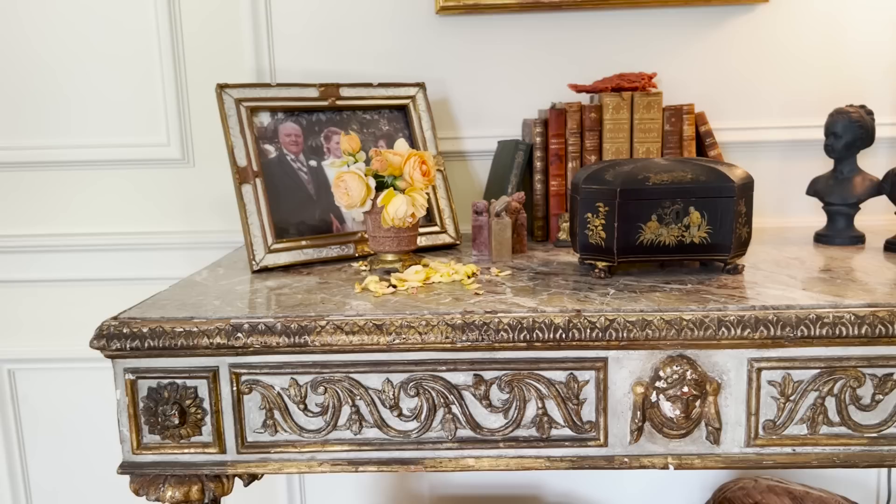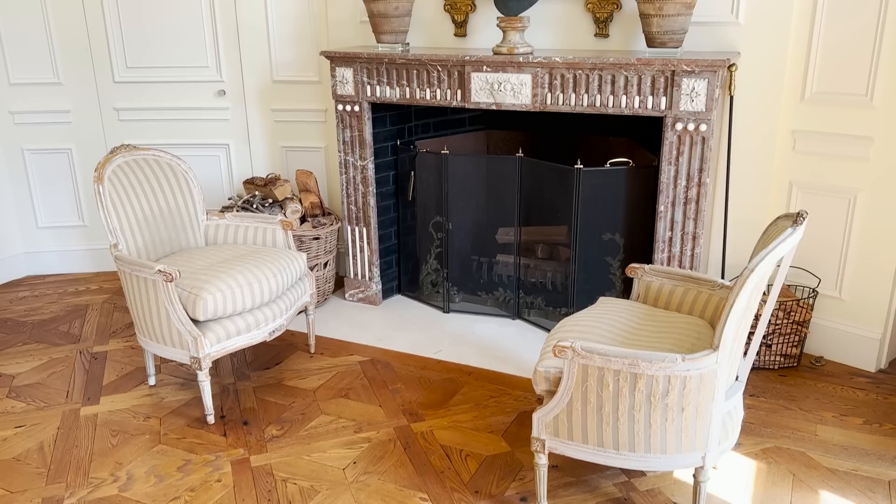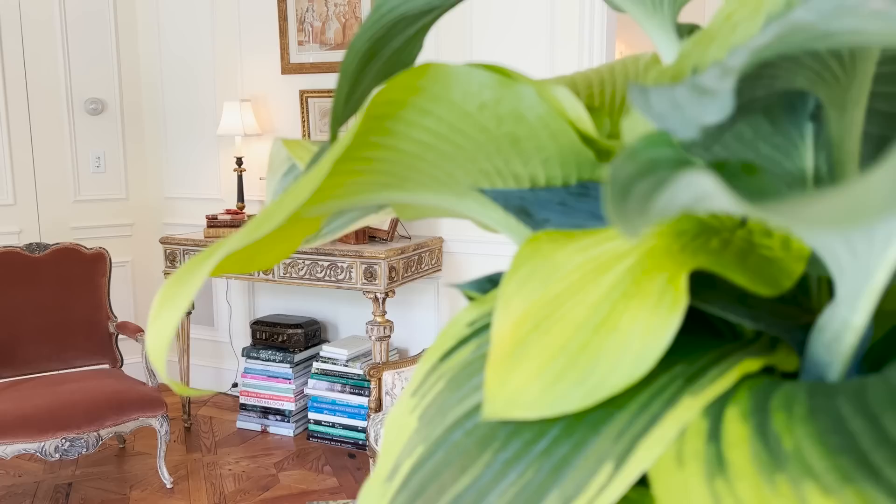And the beautiful rose, deep rose fireplace that we found — we spotted it at an antique shop in Maine. Of course, the fun of building this house is the treasures that you find and the story that went with each treasure. The trek up to Maine — and the husband saying, 'Are we ever going to get there?' And finally, we got there. But here again, it fits so beautifully to the scale of this room.